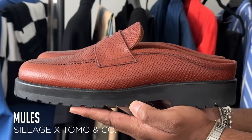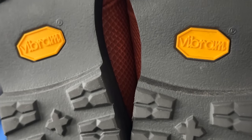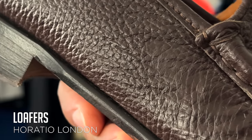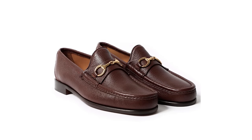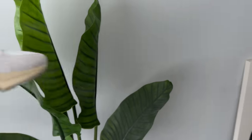Then we have these mules by Siage — a collab with Tomo and Co, both Japanese companies. You've got the faux snakeskin upper and a foam sole that makes the shoe super lightweight and way comfortable. And these Horatio loafers are the perfect affordable alternative to the Guccis that have been around forever. They originally came with gold hardware but since I'm not a gold guy, I got my own horse bits from Etsy and had my cobbler swap them out.